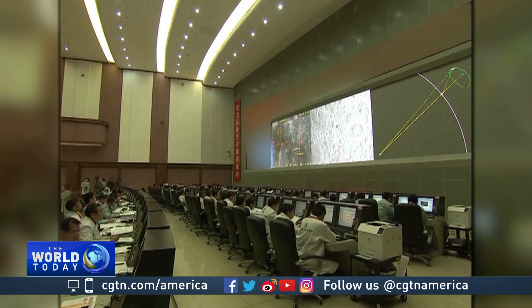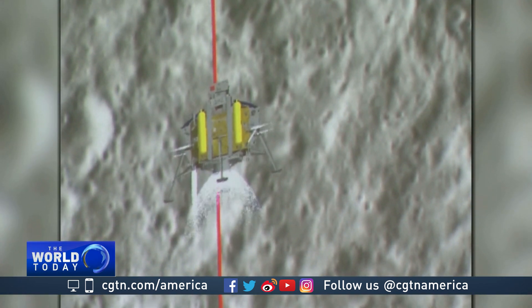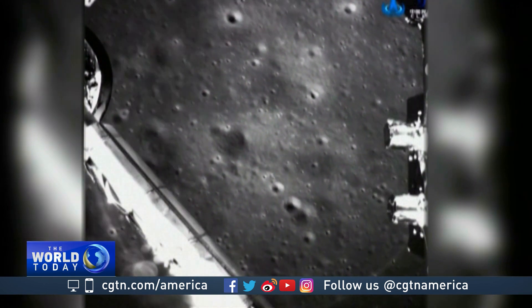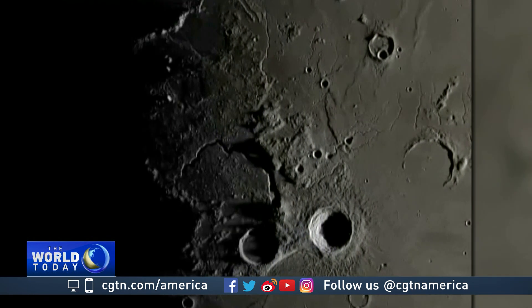China's pioneering mission is one of many lunar firsts this year. Next month, Israel plans to send a time capsule in the first landing by a private company. So we look forward to getting to the moon, and it's probably going to be one of the most exciting moments ever. Another dream in humanity's enduring quest to reach for the moon. Gerald Tan, CGTN.